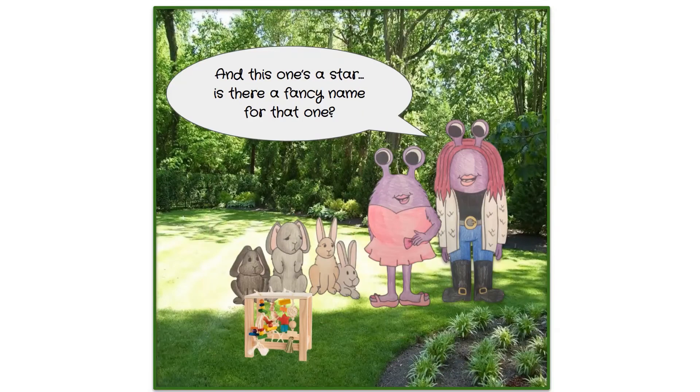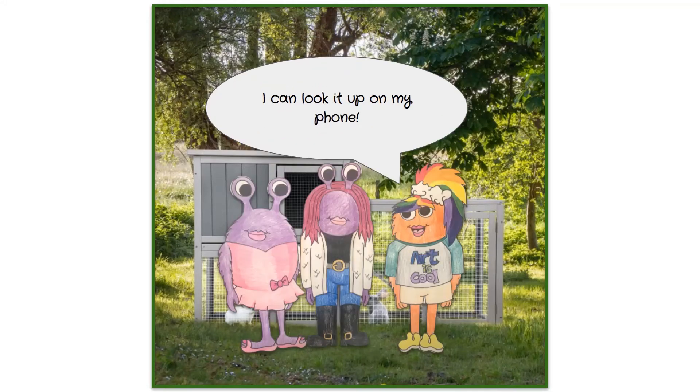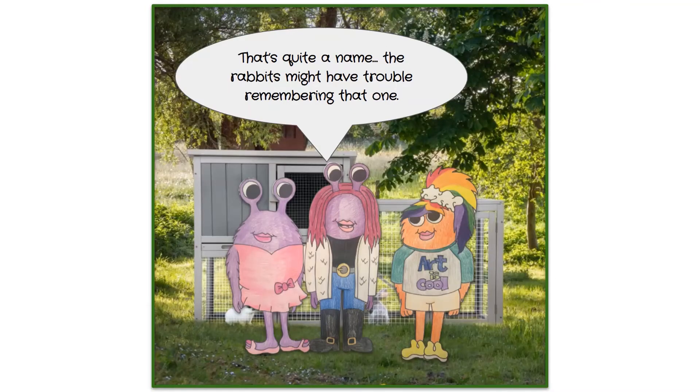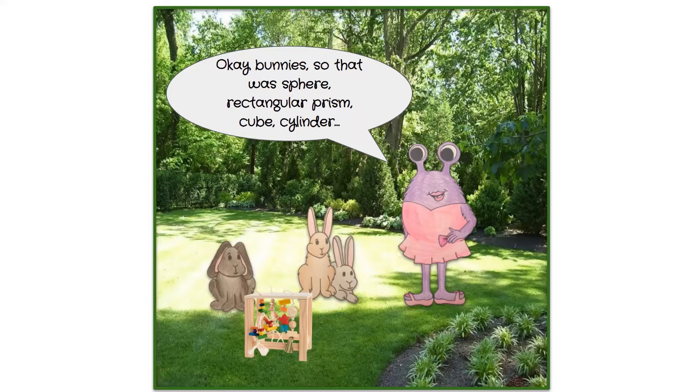One of the toys is a star shape, and someone asks if there is a fancy name for it. Pearl looks it up on her phone and finds that it's called a decagonal prism. Decagons are shapes that have 10 sides, which is what stars have. Everyone agrees that's quite a name and the rabbits might have trouble remembering it.